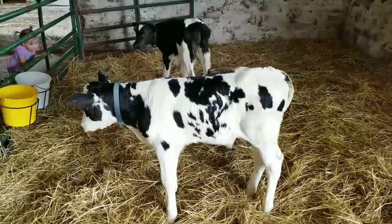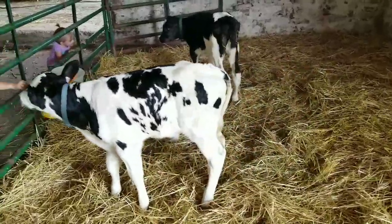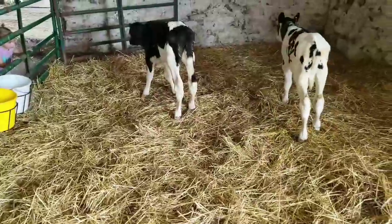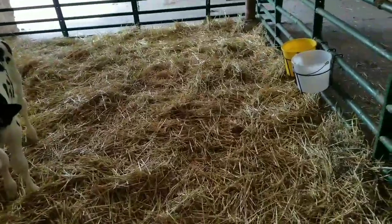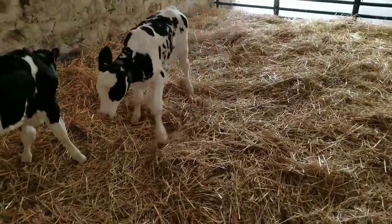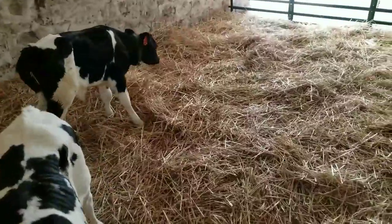These calves will be fed a bottle for approximately six weeks, and then we will wean them and start feeding them grain. Along with bottle feeding, they are given a free choice of water and grain once they're old enough, usually about a couple days old.